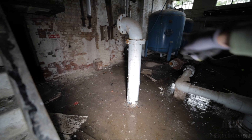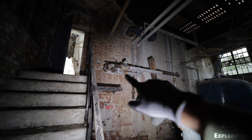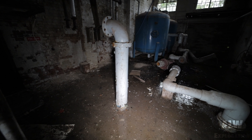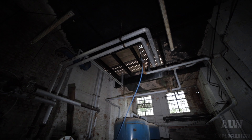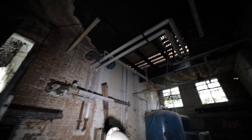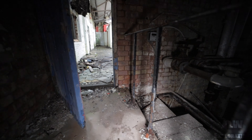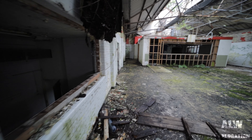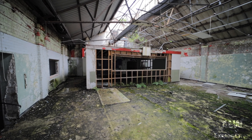The gas boiler was probably here, because all the heating pipes are here — these are heating pipes. So the boiler was in this room. Then the chimney would have gone up above, and that's all been removed and panelled off with wood. This looks like it was a canteen or a restaurant.